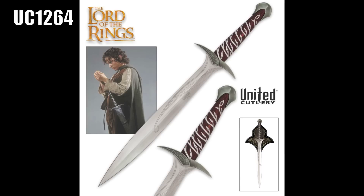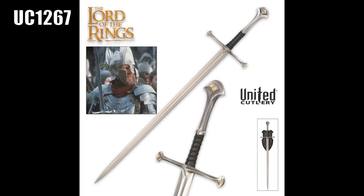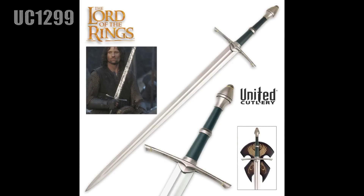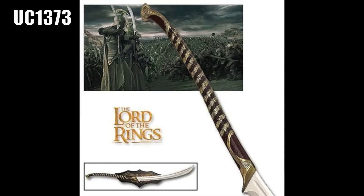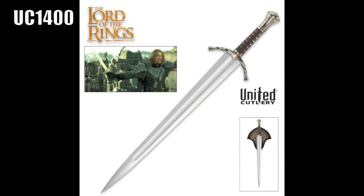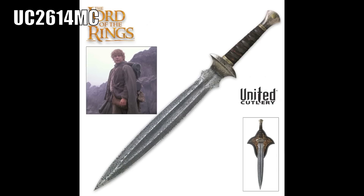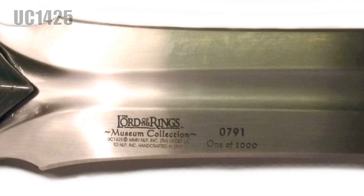And twenty-four swords: Sting, Sword of Boromir, Glamdring Sword of Gandalf, Witch King Sword, Narsil, Narsil Sword of King Elendil, Ringwraith Sword, Shards of Narsil, Hadhafang Sword of Arwen, Strider's Ranger Sword, Uruk-hai Scimitar, Eregrim, Sword of King Theoden, High Elven Warrior Sword, Anduril Sword of Aragorn, Limited Edition Anduril Sword of Aragorn, Sword of Boromir, Sword of Eowyn, Sword of Isildur, Sword of Samwise. Little subcategory — three Museum Collection Swords: Sword of Samwise Museum Collection, Sting Museum Collection, Glamdring Museum Collection.